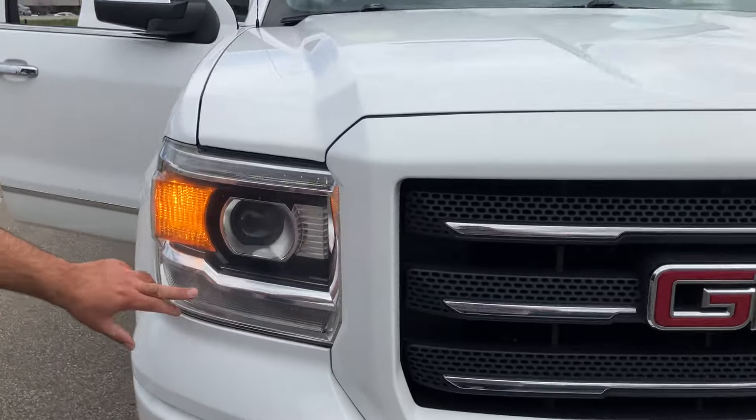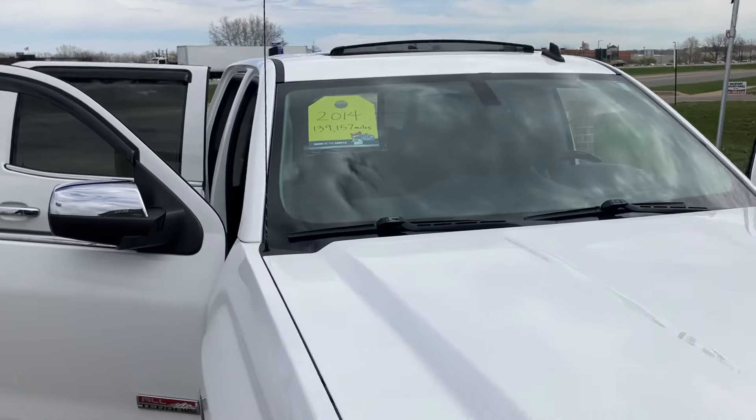Again, these LEDs — if you see them flickering, it's not doing it in real life. Let's take you on a short test drive.